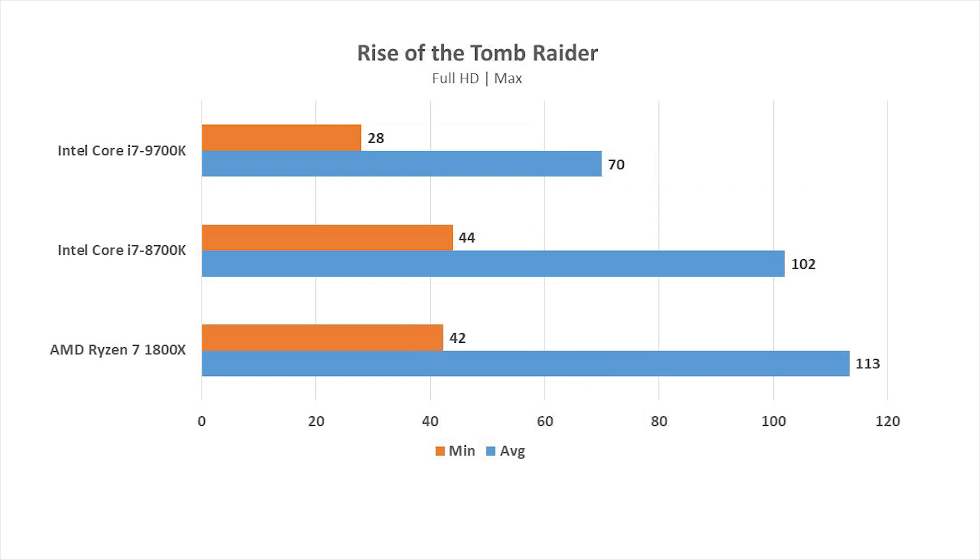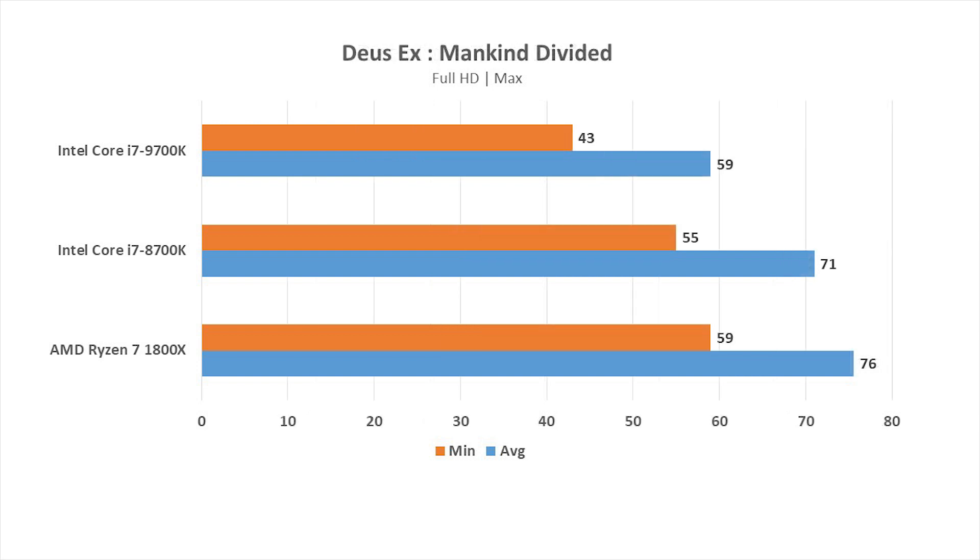Now to the in-game benchmarks. Rise of the Tomb Raider saw the 1800X taking the lead, with the 8700K behind and the 9700K being last. The result here is quite evident, pointing to core count being the key factor. In Deus Ex: Mankind Divided, we see the exact same pattern with the 1800X leading the pack and the 9700K being last. The 8700K fares better with numbers very close to the leader.